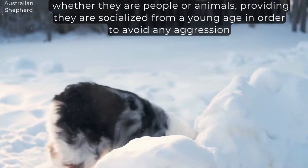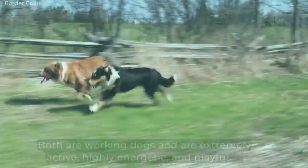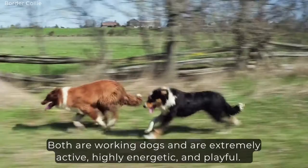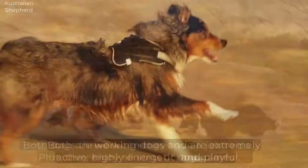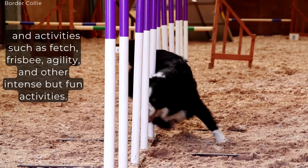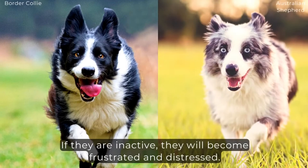Activity Level. Both are working dogs and are extremely active, highly energetic, and playful. Both dogs thrive when they have a job to do. Plus, they enjoy all sorts of dog games and activities such as fetch, frisbee, agility, and other intense but fun activities. If they are inactive, they will become frustrated and distressed. So if you are the type of owner who prefers a dainty, laid-back, easygoing companion dog, neither of these dogs is for you.